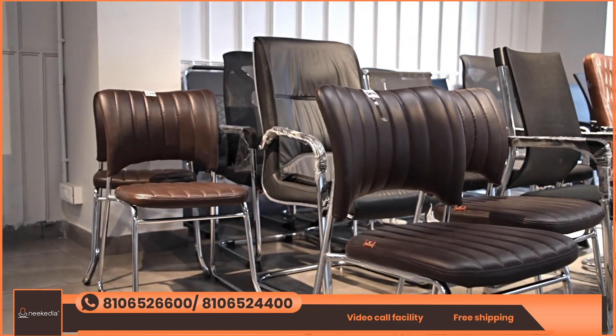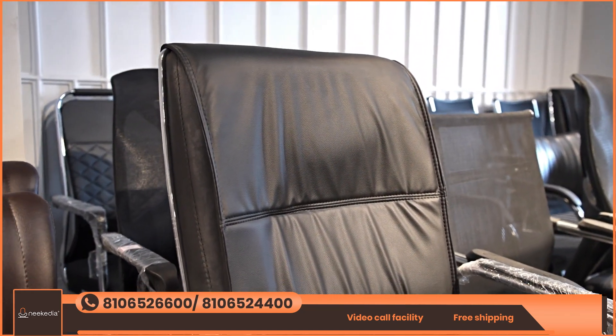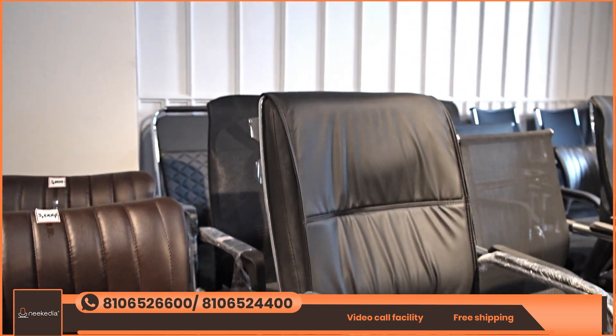The visitor chairs are available in Netted, Foaming, and Nylon materials. There are also different price points, with a minimum starting price of ₹3,000.